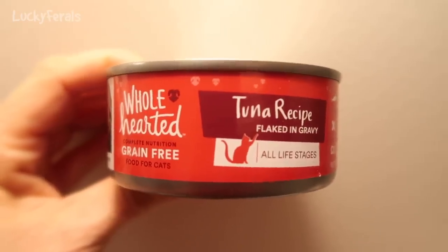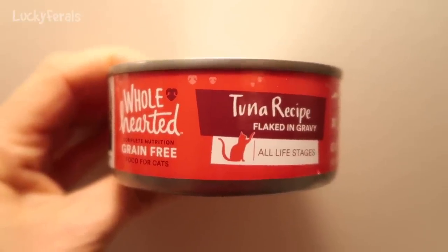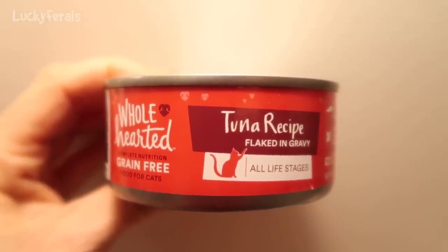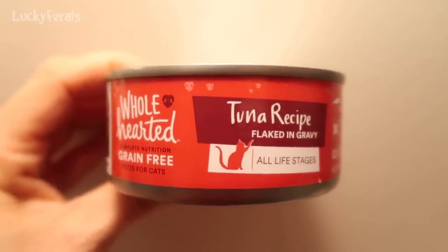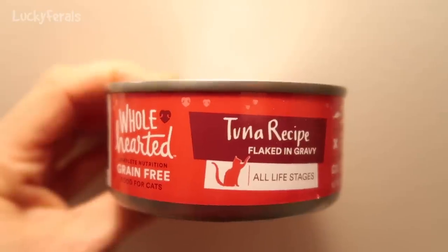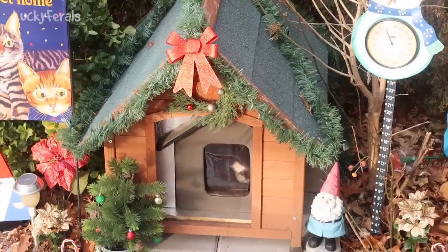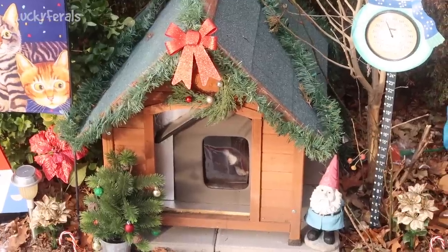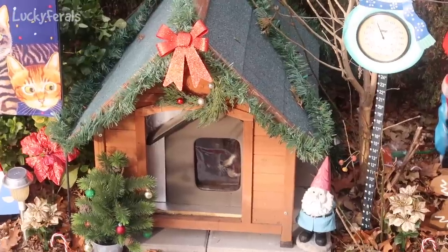This is what Hydrox is getting for breakfast today. He's getting a can of Wholehearted tuna recipe flaked in gravy because there were only two cans of the ahi tuna in the variety pack, so he's going to get this instead. It's very similar to what the inside cats got. It's about 8:30 a.m. right now and it's about 22 degrees out, and Hydrox is in his house — so I'm glad he's in there. He seems to be nice and toasty warm.